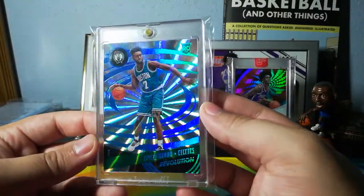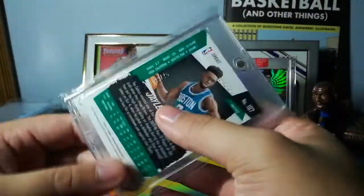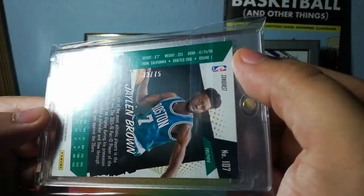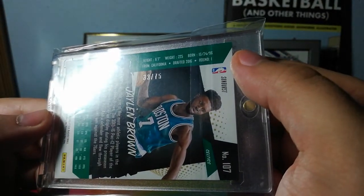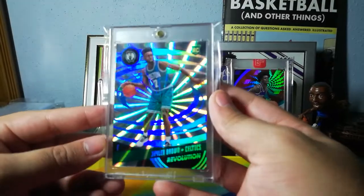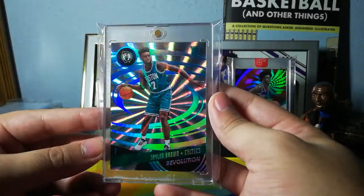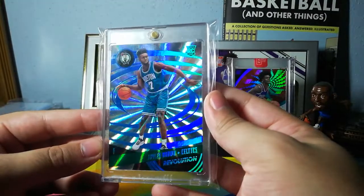Next we've got this Jalen Brown Rookie Sunburst. Some of these I might have already shown on the channel, but I'm not entirely sure, so I'm going to do it again. This is 33 out of 75 — shout out to Larry Bird. It's a sunburst of Jalen for his rookie year. Love the way that looks.